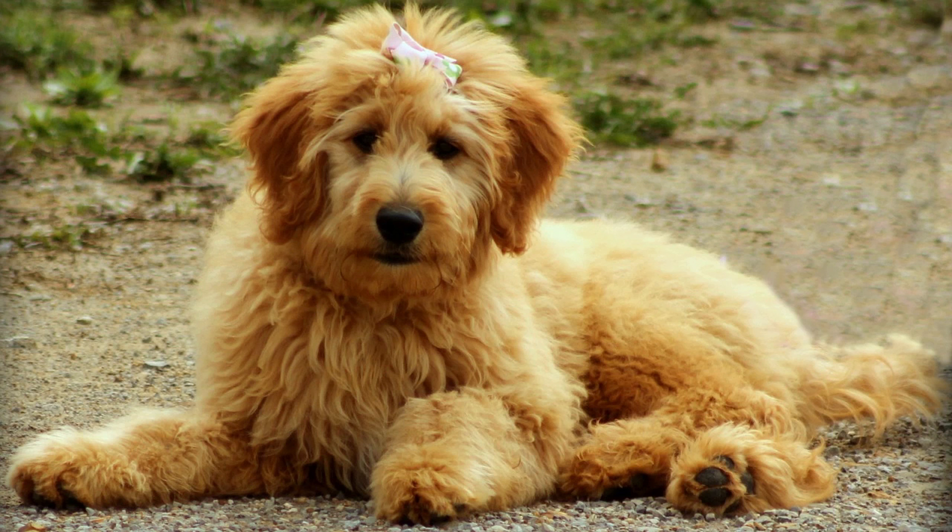The size of a Mini Goldendoodle can vary, but they typically range between 13 to 20 inches in height at the shoulder. Their weight can vary as well, ranging from 15 to 35 pounds. Keep in mind that individual Mini Goldendoodles may fall outside of this average range based on genetic factors and breeding.